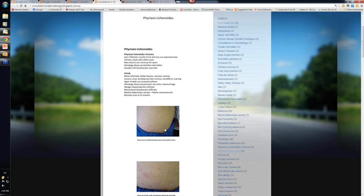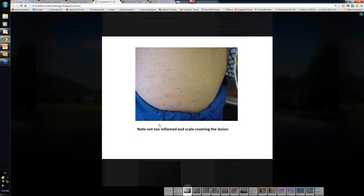Let's have a little look at a case here. You can see the lesions are scaly — they're not too inflamed. There's a few little red ones here, but they're mainly these scaly areas that have come out on the trunk.